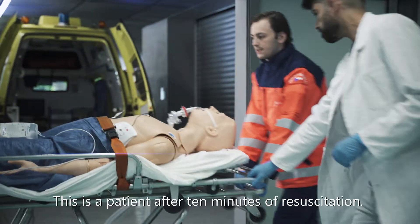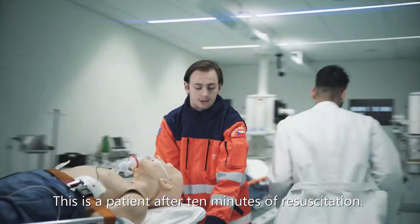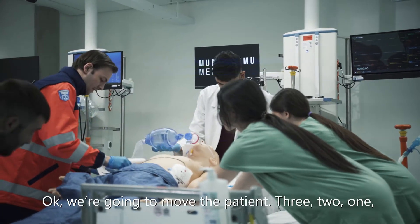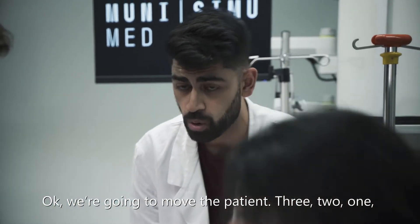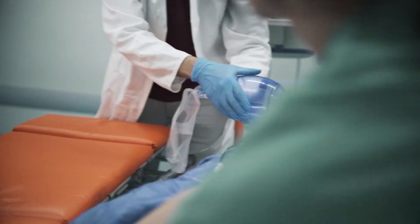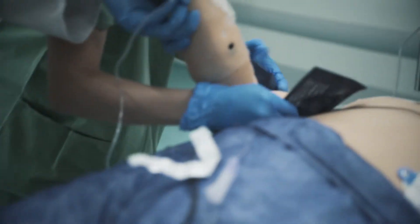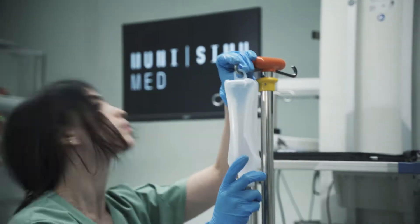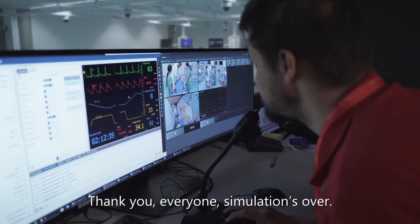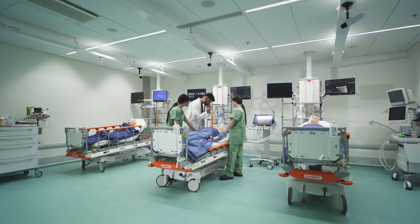What's the status, guys? This is the patient after 10 minutes of resuscitation. We're going to move the patient. Three, two, one, go. Thank you, everyone. Simulation is over. Good job.